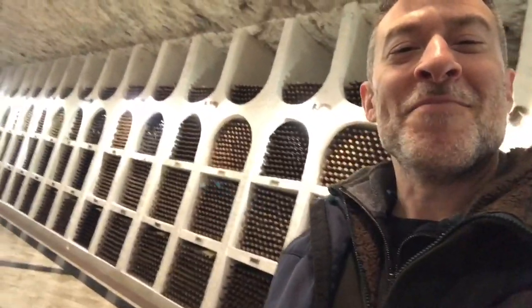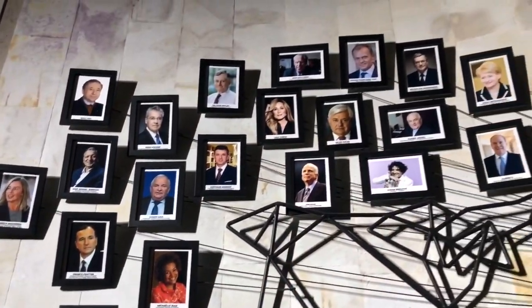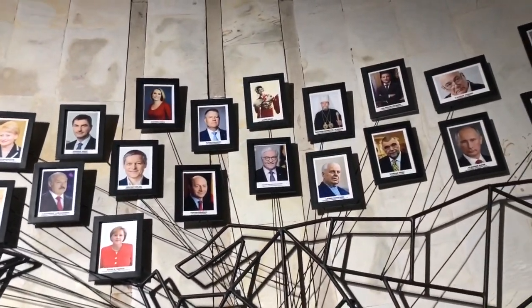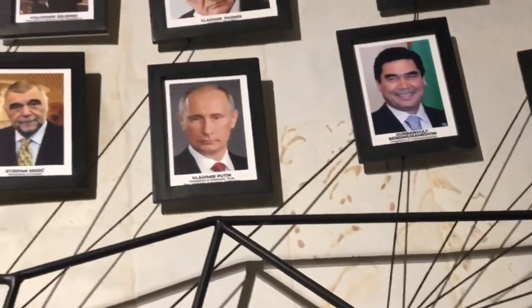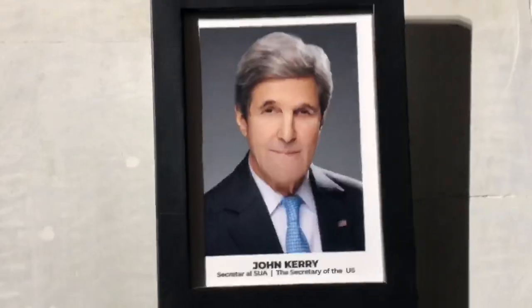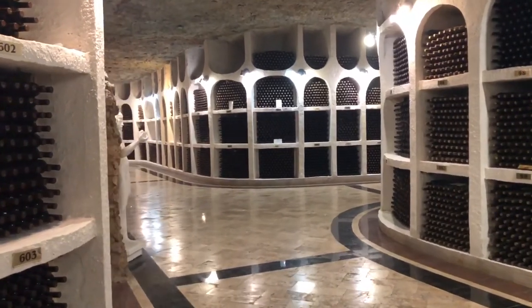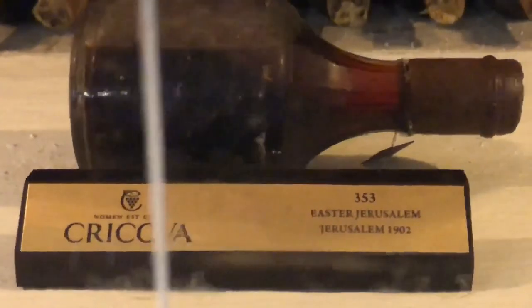It says Stalin. There are around a million bottles of wine here. Wall of fame — here are all the important people who came to Krikova. Putin. Zelensky. Klaus Iohannis. Jill Biden. John Kerry. You can rent out wine storage — it's two euros per bottle per year. A 1902 Jerusalem label.